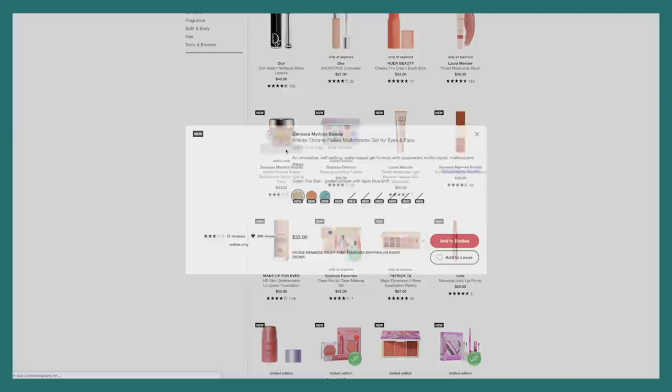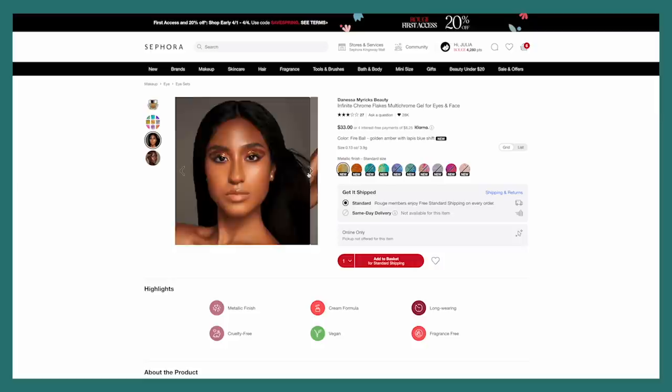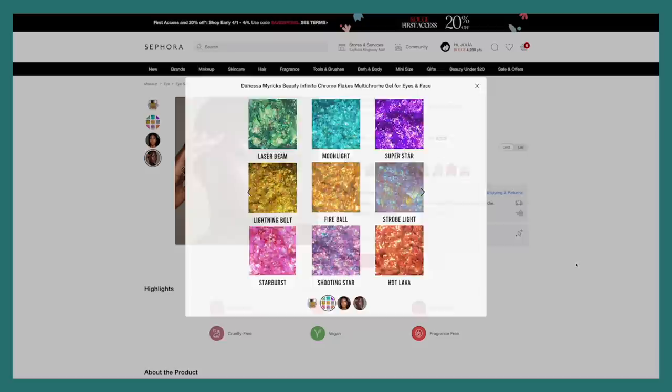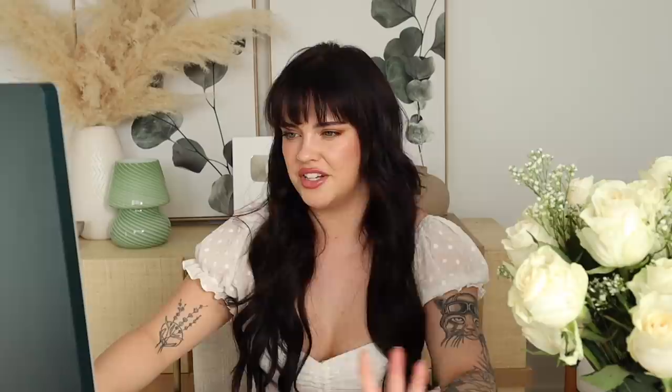The Danessa Myricks Infinite Chrome Flakes also intrigued me a lot, but at the same time I don't know if they're for me because they look really flaky on the lids and I don't really like when my eyes look crepey. So the eyeliners might be better for my tastes. But in these editorial photos they look amazing — the shades and shifts are really really interesting. The shade I'd be purchasing would be Strobe Light, but it looks like it's sold out, so I don't think this is for me this time around. Looking at this model's eye here, I don't like the texture on her lid — that looks really uncomfortable. I really dislike when cream and liquid shadows do that to my lid. I prefer the eyeliners.